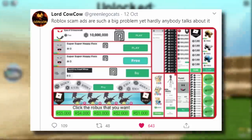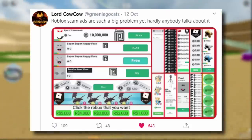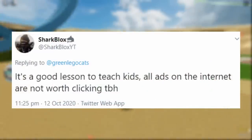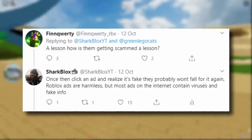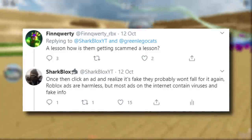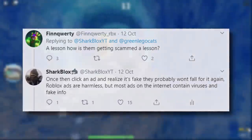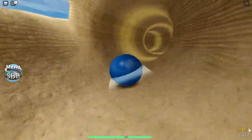There was a tweet from Green Lego Cat - he said 'Roblox scam ads are such a big problem yet hardly anyone talks about it.' I replied and said 'It's a good lesson to teach kids - all ads on the internet are not worth clicking.' A guy called Finn replied to me and said 'How is them getting scammed a lesson?' He has a point - getting scammed is not really a lesson. But then I said once you click an ad and realize it's fake, you probably won't fall for it again.